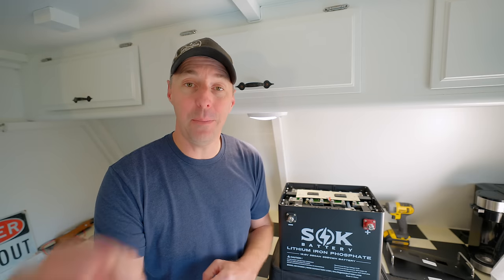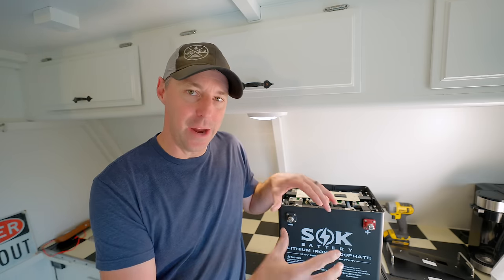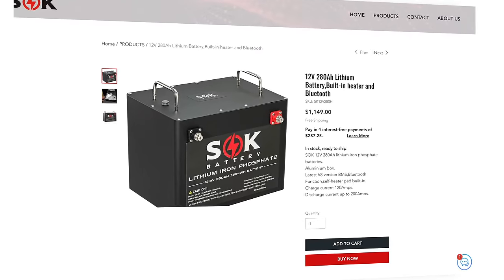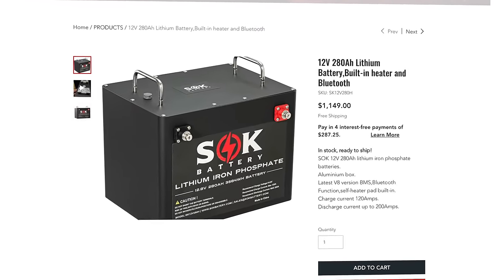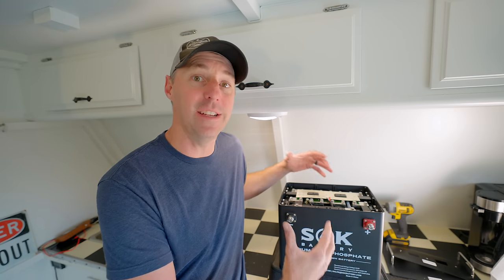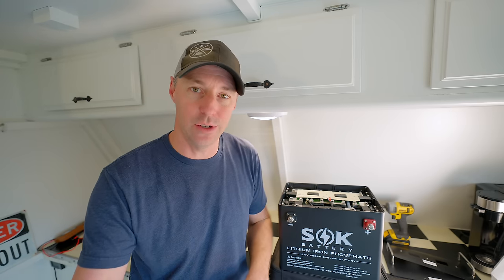Another thing that might happen this year is we might hear from one of the big manufacturers about a solid-state battery getting ready to hit the market. We're still progressing, but we're at a pretty good spot — you can get this 280 amp hour battery today for $1,150, and a handful of years ago you couldn't even get one a third of that size for that price. Now it's this size, that price, with additional features.